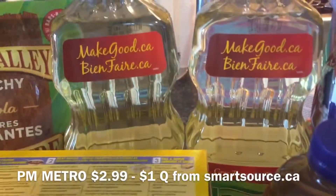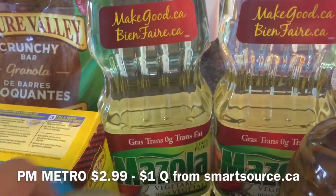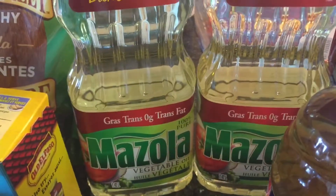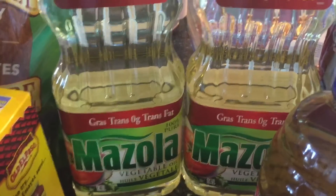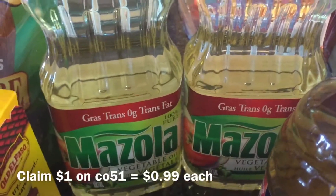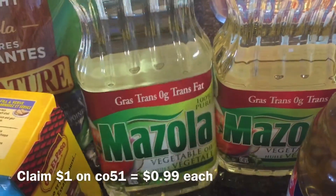The Mazola Oil is on sale for $2.99 at Metro. There is a $1 off printable coupon at SmartSource.ca, making it $1.99. There's also a $1 cashback on Checkout 51, so you get each bottle for $0.99.